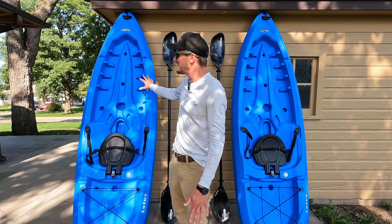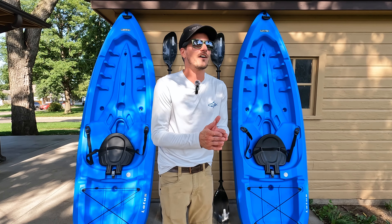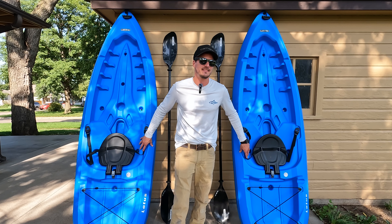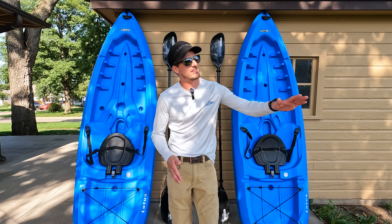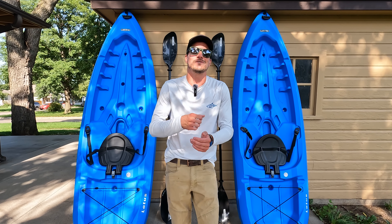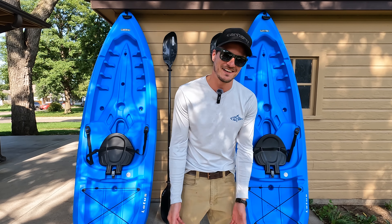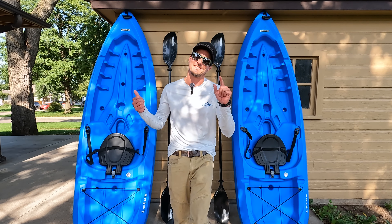I'm going to go through all the features and specs on these kayaks — kind of what they have to offer and what you get for your money. I'll go over how much they cost and why I ended up choosing these specific kayaks. And of course after we talk about them we're going to head out to the lake, take them on the water, so you guys can see what everyday use looks like. I think by the end of this you guys are going to end up with a couple of these in your cart.